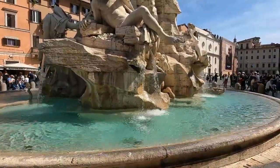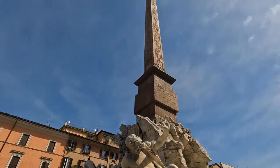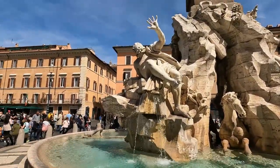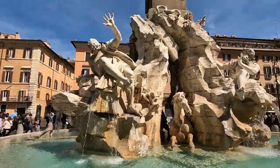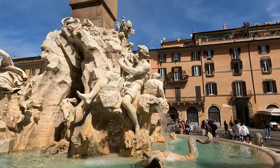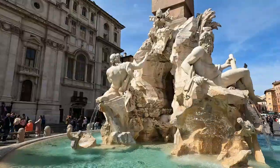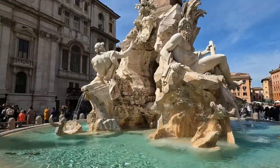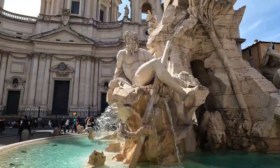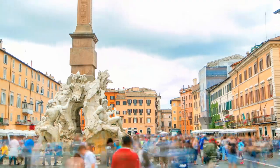Bernini is the same man who designed Saint Peter's Square at the Vatican. This fountain tells a story — it gets its name from four river gods representing four major rivers of four continents through which papal authority had spread. These rivers are the Nile representing Africa, the Danube representing Europe, the Ganges representing Asia, and the Río de la Plata representing the Americas.